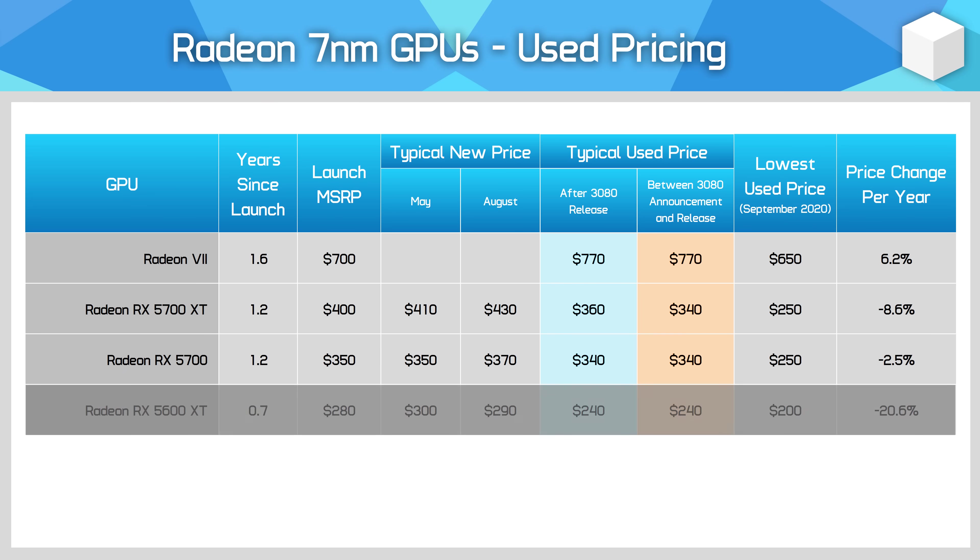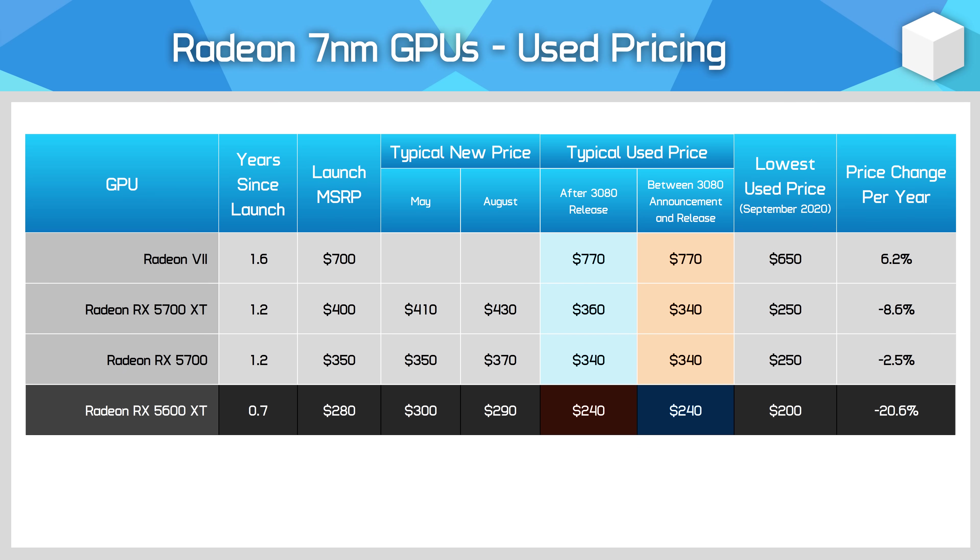On the flip side, 5600 XT owners have been stung. This card has not held its value well despite launching earlier this year, with used buyers preferring the RTX 2060.